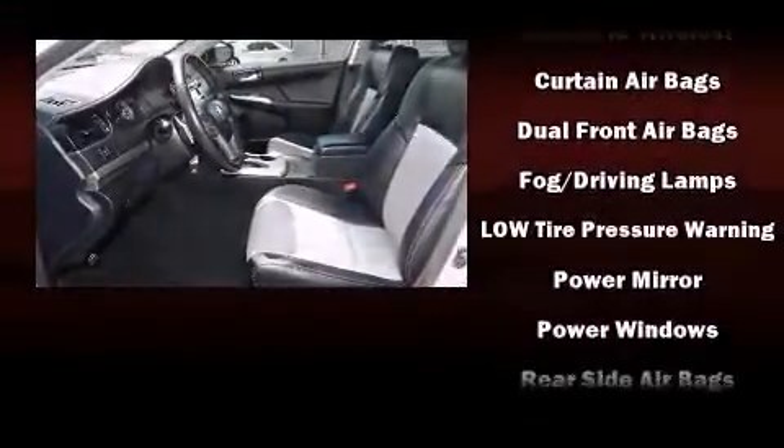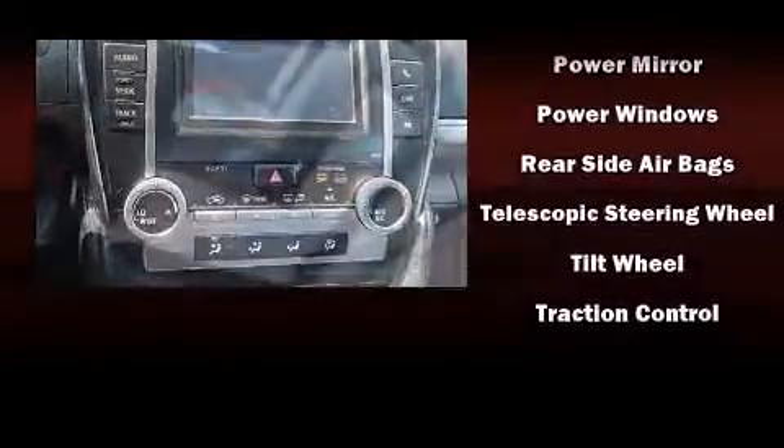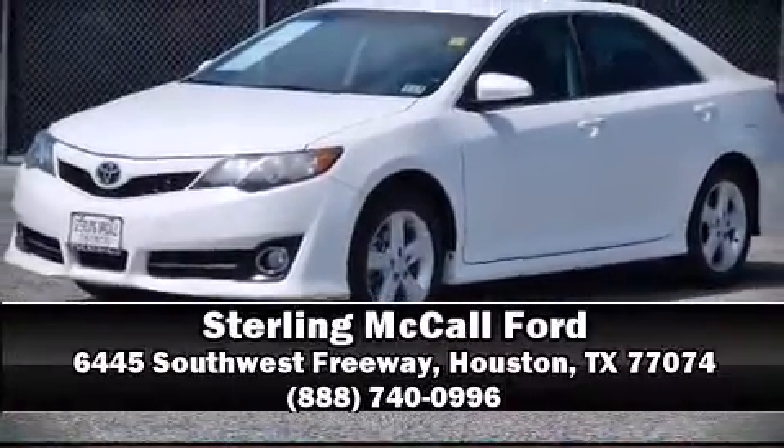A Carfax history report indicates just one previous owner. We have a skilled and knowledgeable sales staff with many years of experience satisfying our customers' needs. Stop in and take a test drive.